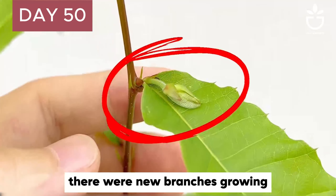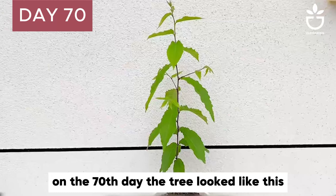On the 50th day, the tree was 30 centimeters tall. I discovered that at the base of the leaves there were new branches growing. On the 70th day, the tree looked like this.